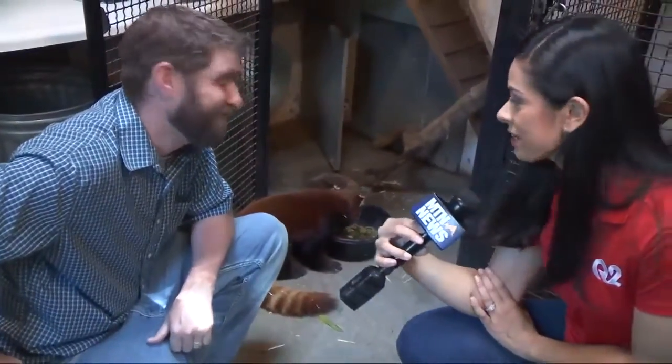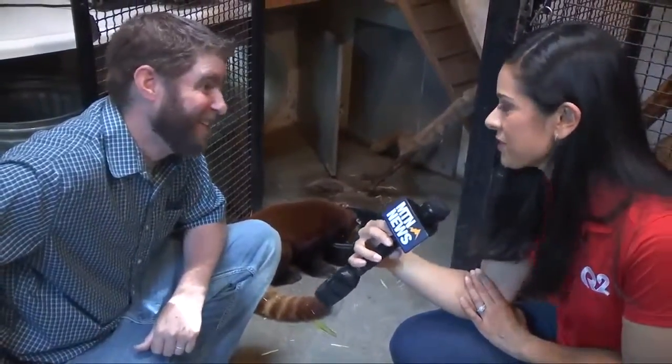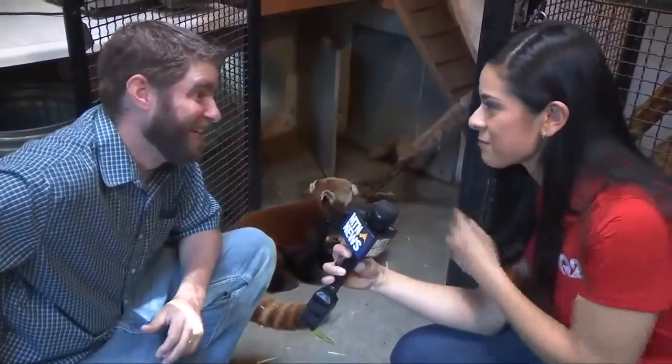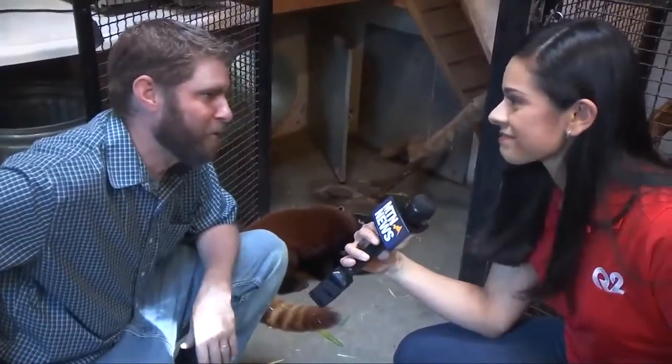Thank you so much for allowing us back here to check out what goes on behind the scenes. The red panda is definitely one of my favorite animals to just stop and visit with — I've been watching him the whole time you've been talking. Love these guys. They're just so much fun to watch — one of the cutest animals we have here at the zoo.